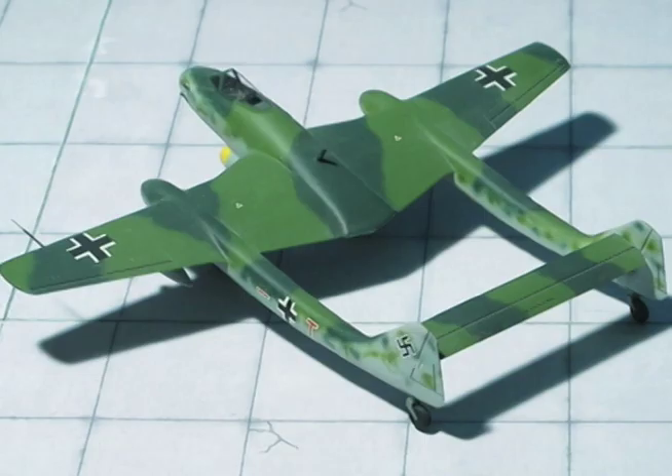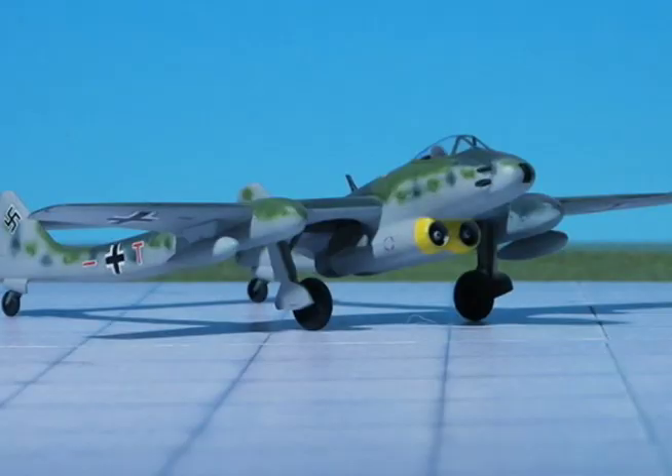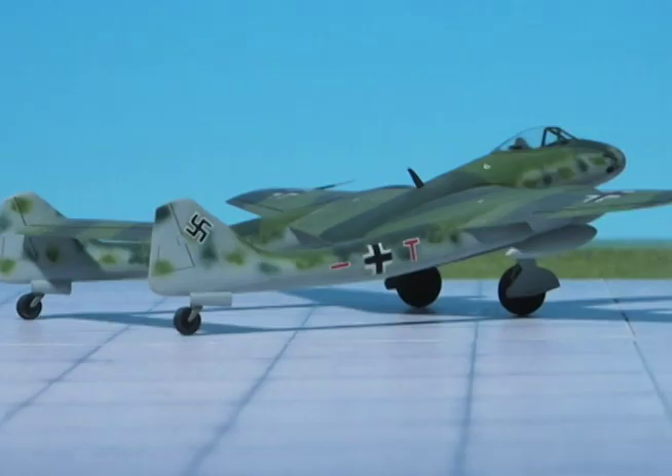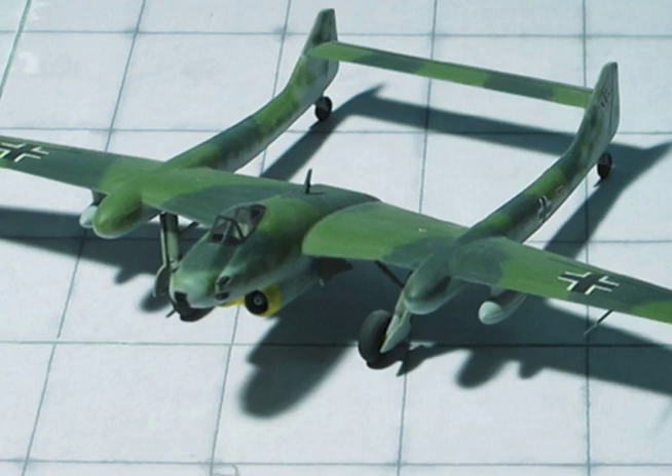The widely spaced booms are connected by the high tailplane, which carries a vertical fin and rudder. The main wheels retract inward into the wing, and there are twin tail wheels in the upswept booms. This conventional undercarriage arrangement is unusual in a jet-propelled aircraft. All-up weight with one 500-kilogram bomb and 785 gallons of fuel is 20,000 pounds.